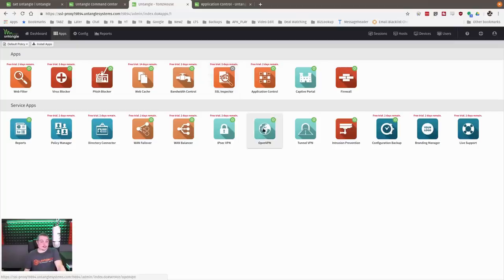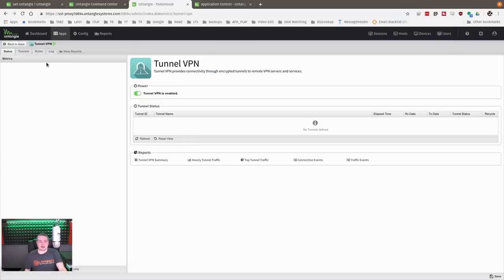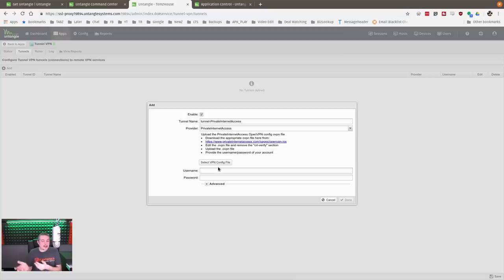A few other things I like: the IPSec VPN is part of the paid version, but the free version comes with OpenVPN and TunnelVPN. TunnelVPN provides connectivity through encrypted tunnels to remote VPN services. They support customization, but they have built-in support for NordVPN, ExpressVPN, and Private Internet Access. You just log in and tunnel your entire network through those providers — it's pretty awesome that they built this in and made it very turnkey.